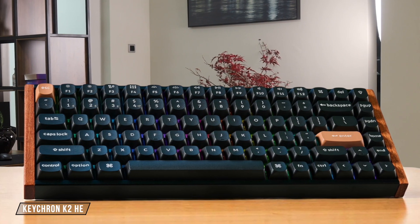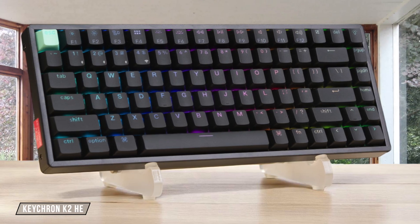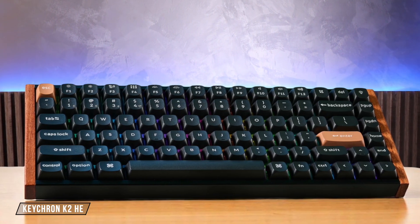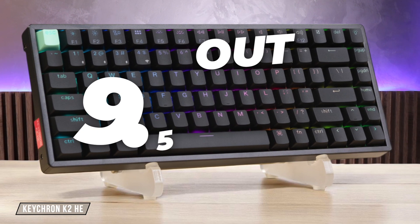Next up, the Keychron K2 HE features innovative Gateron magnetic switches that use a hall effect sensor, allowing me to precisely adjust the actuation point from 0.2 to 3.8 millimeters for an incredibly responsive feel where I never have to bottom out the keys, although the keys are a bit louder on the upstroke compared to others. This one gets a 9.5 out of 10.